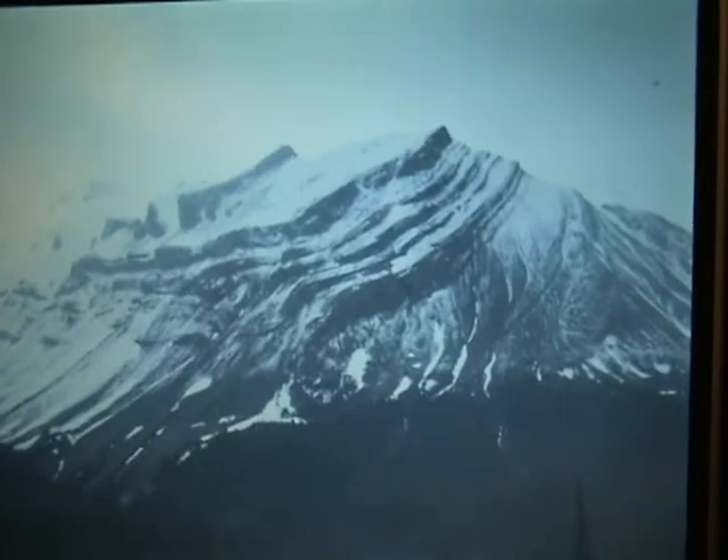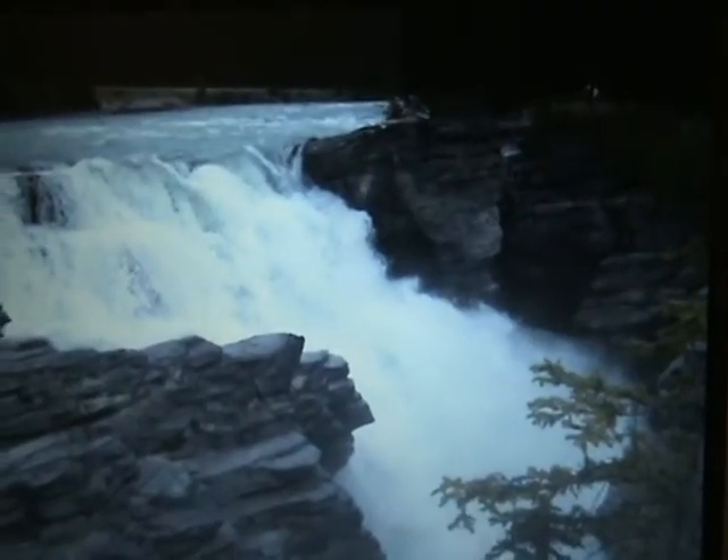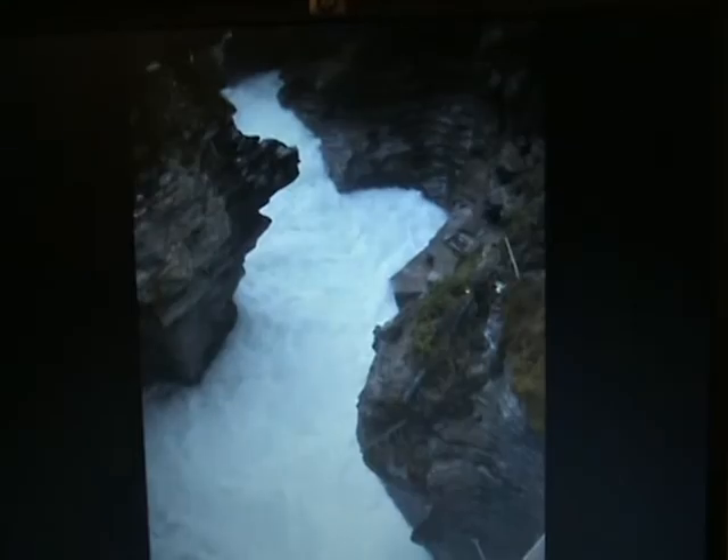All the lakes that we saw had real green glacial water. And that was the first glacier we saw. Lots of rivers with waterfalls.